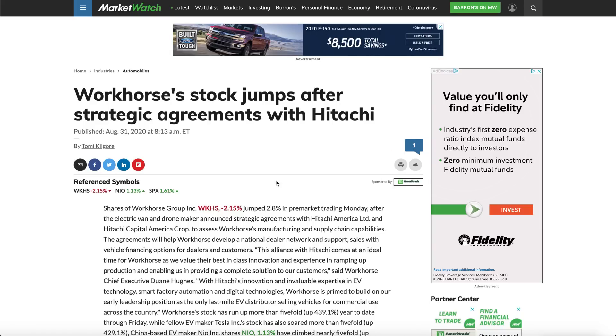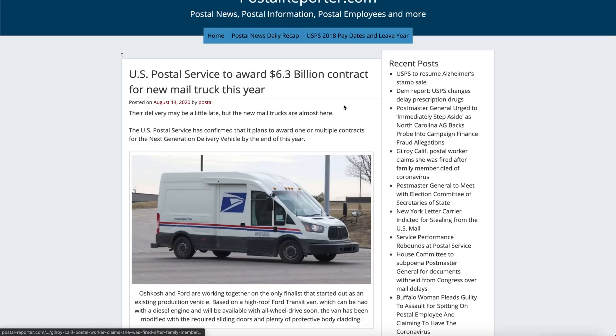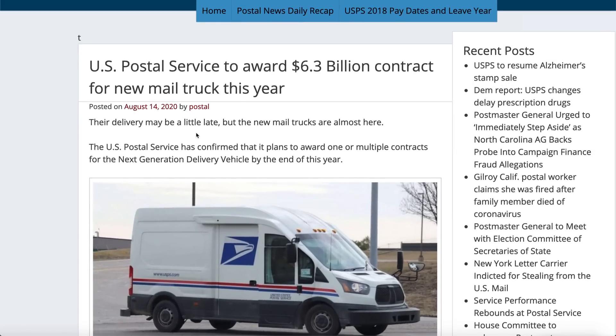Workhorse also has a strategic agreement with Hitachi. This was a few weeks ago but still very relevant — Hitachi will be helping Workhorse determine component supply availability, and will also help customers do financing. If you want to buy trucks from Workhorse you'll work through Hitachi for financing. And now the biggest gem: the U.S. Postal Service will be awarding a $6.3 billion contract for a new mail truck this year.